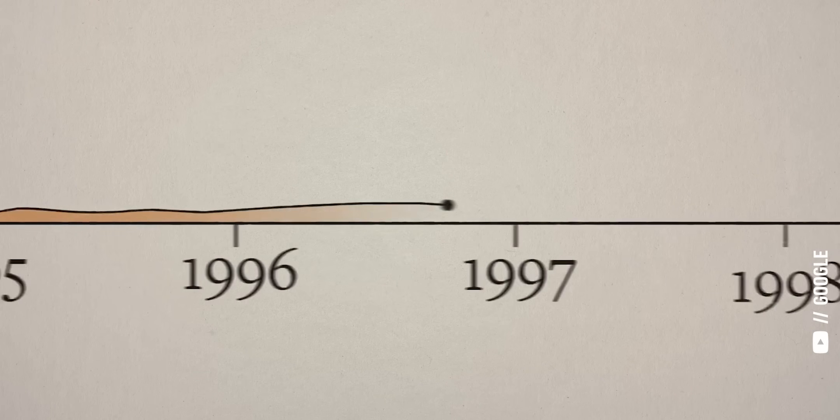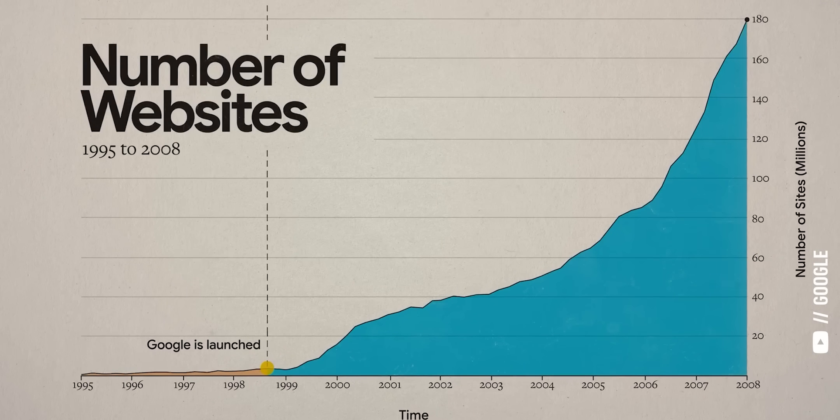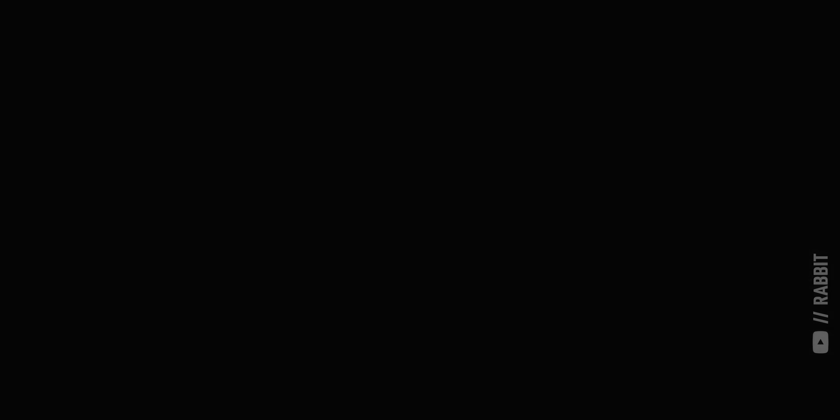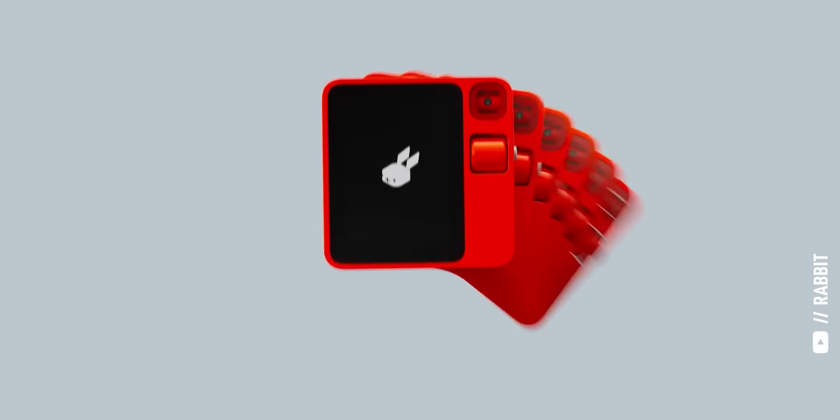First things first, I'm not here to keep you hostage. The three big technology trends and the associated stocks that I'm going to cover are: one, AI assistants; two, spatial computing; and three, hybrid AI and the AI PC. I think all three of these trends are going to be a big deal because they'll fundamentally change the way we interact with technology at work, at home, and on the go.